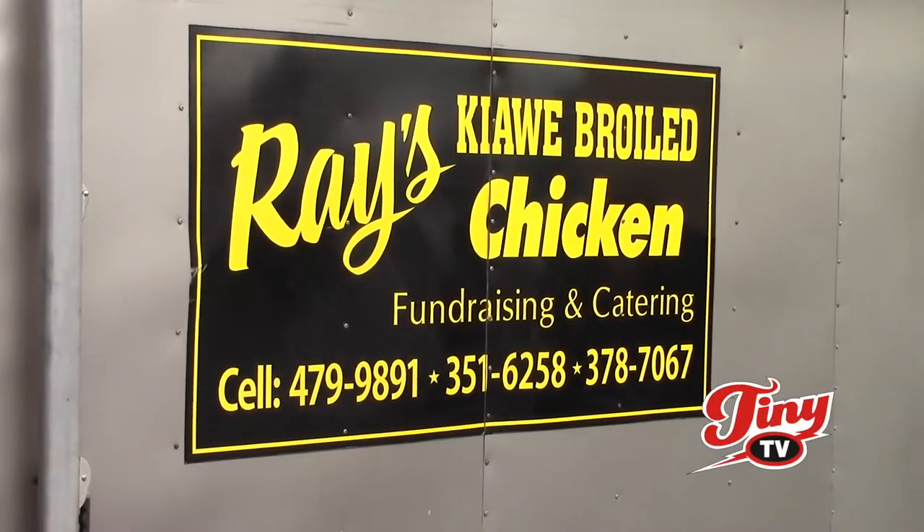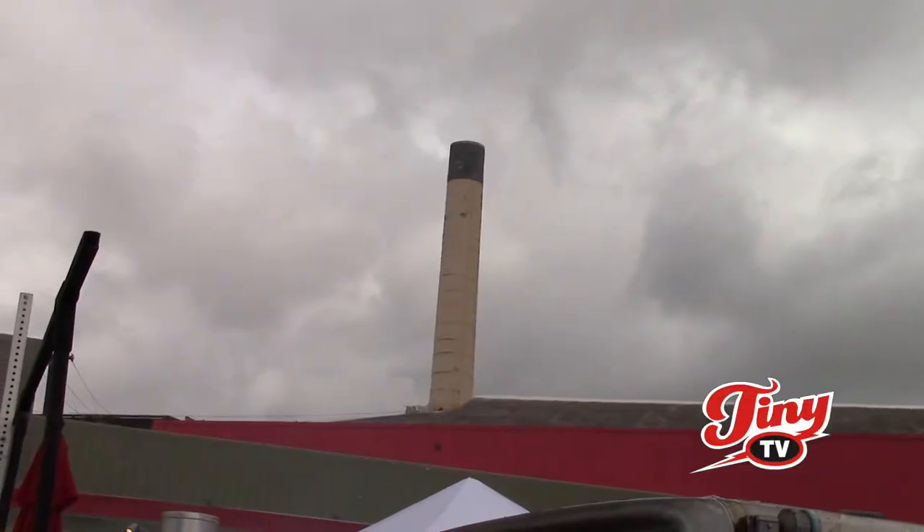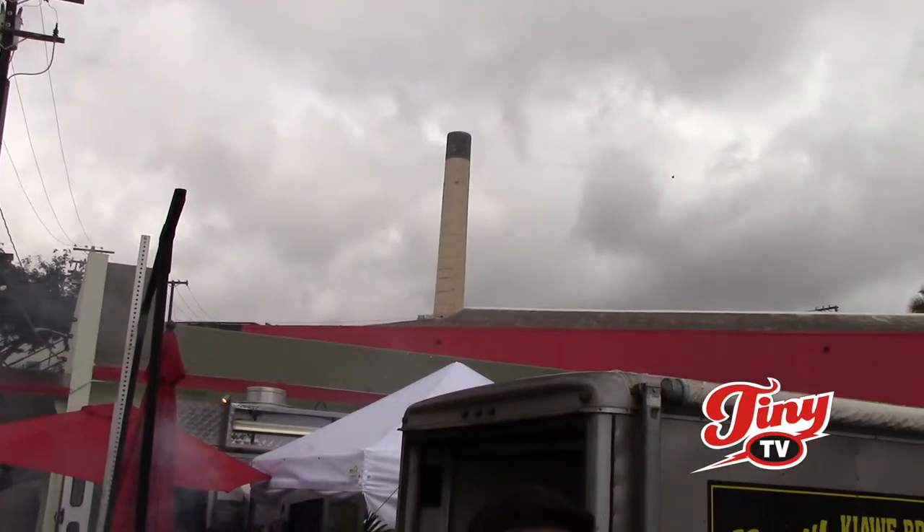Hi guys, my name is Justin Tantog. My grandpa started this company back in 1984. You might recognize this place — this is the old Arakawa building, now turned into Waipahu Plantation Marketplace.